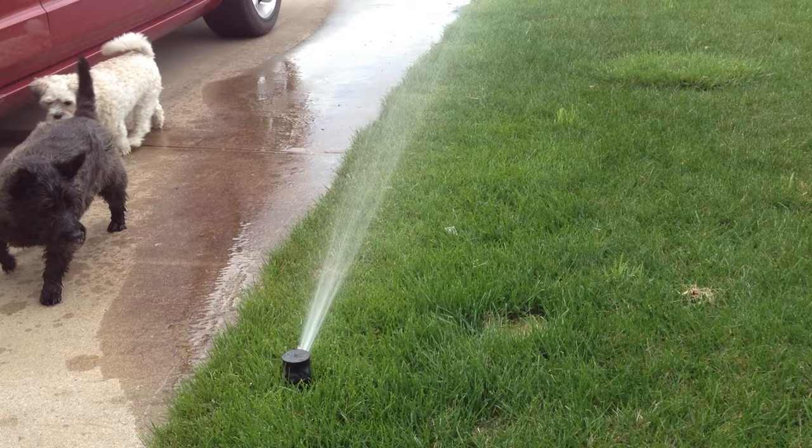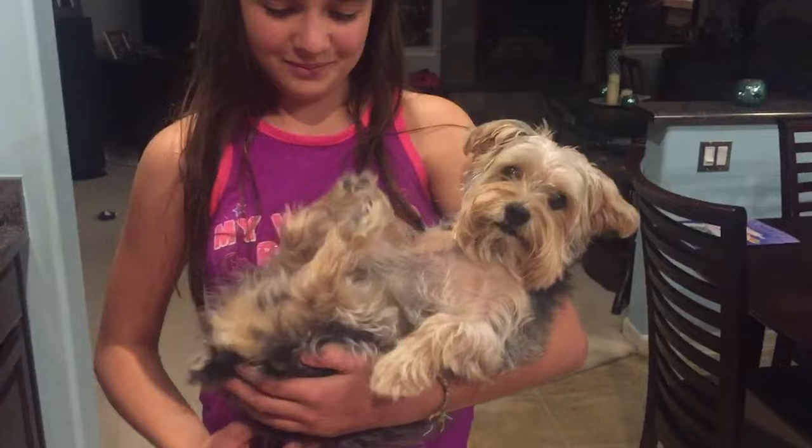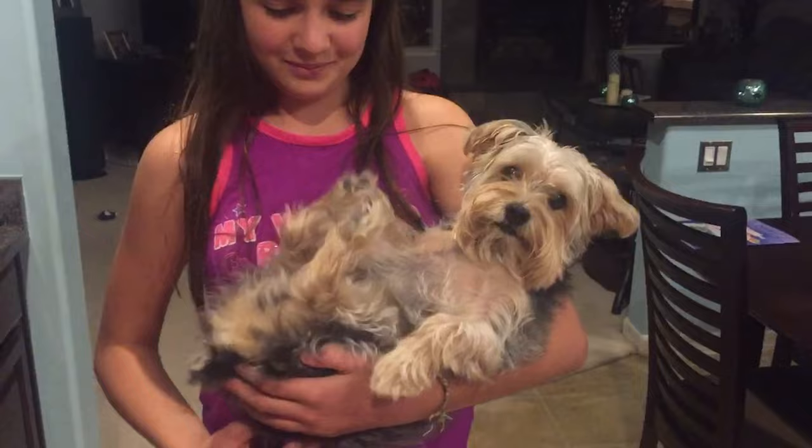Scottish Terriers shed very little though they do require significant grooming to keep their coats in good order. Yorkshires are a small breed who are great with kids and other dogs and adapt easily to their surroundings. Their hypoallergenic coat also sheds very little. Their hair grows at the same rate all year long, so they don't shed nearly as much as other dogs who need a heavier coat come winter.